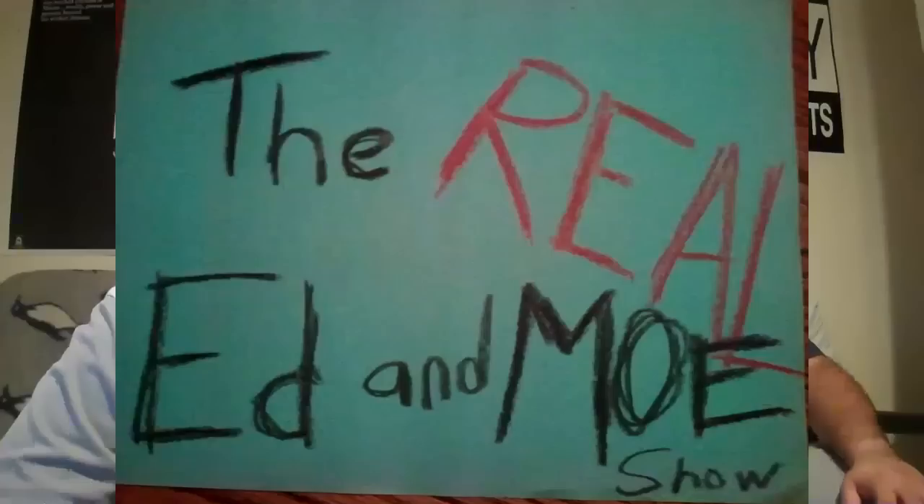Wallah. This is the real Ed and Mo Show. Today we took a little tour of Dearborn. Dearborn is the baddest.